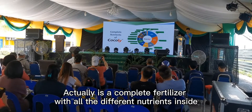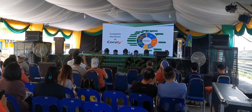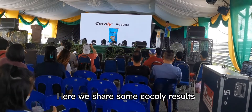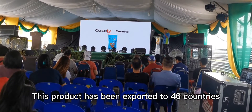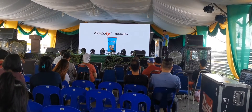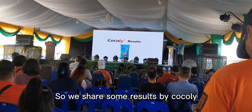This is the content — it's actually a complete fertilizer with all the different nutrients inside. We share some of these products. We have been distributing to over 46 countries, and here we share some of the results about Cocoly that we have done.